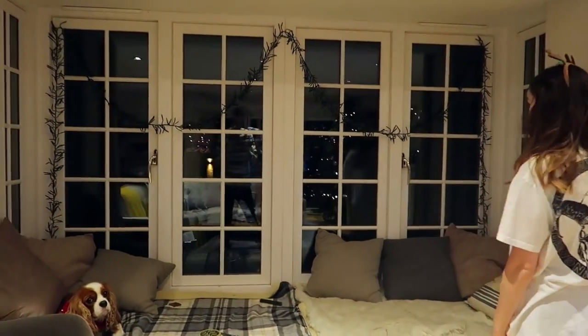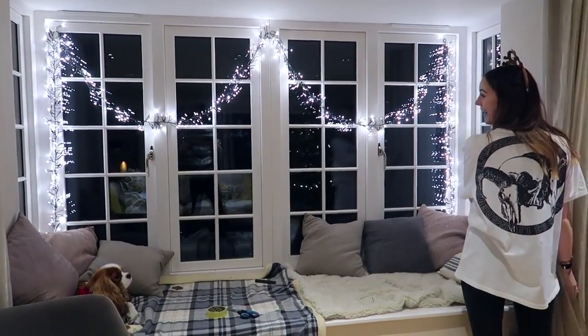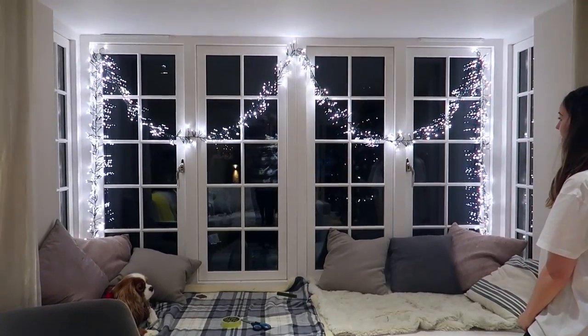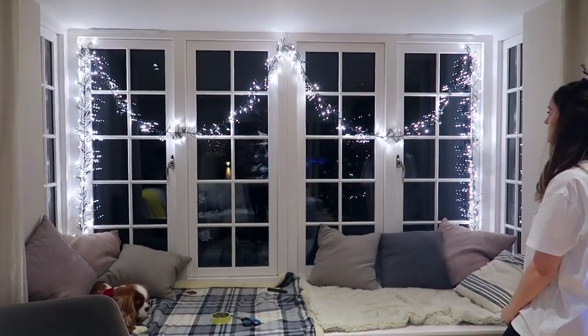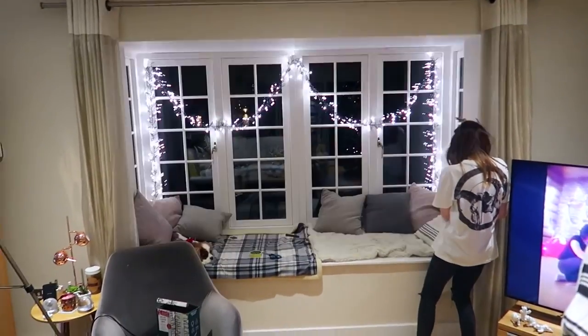We've done loads of taping. This has been Claire's idea and it looks really cool. Let's turn them on for the full effect — wow! It's got different functions. The subtle gentle one is nice, but the slow flashing one is too much — feels like sending an SOS.